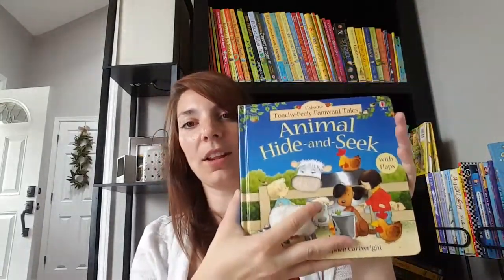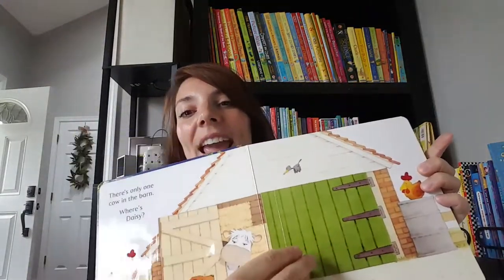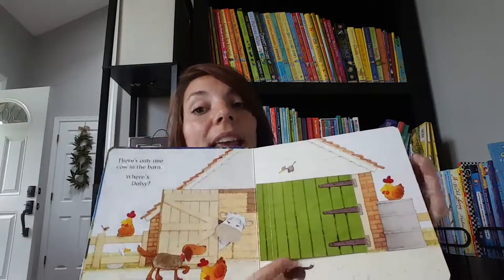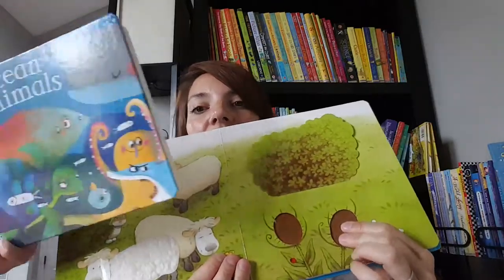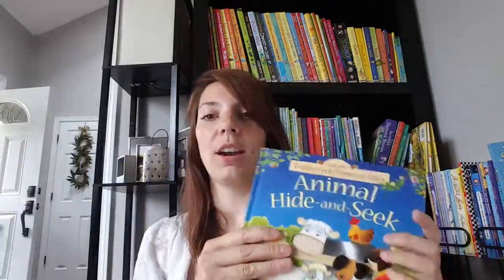This is Animal Hide and Seek — you can see it's pretty large. This one has different textures and different flaps. You go through the book finding animals that are hidden behind the flaps. It's also a counting book: one cow, two pigs, et cetera. The other fun thing is it's a Stephen Cartwright book, which means every single page has a little hidden duck on it — that's another fun element for kids.